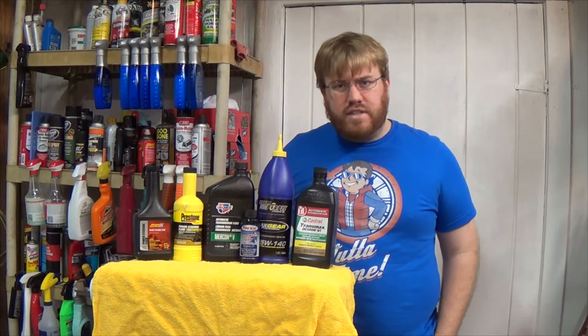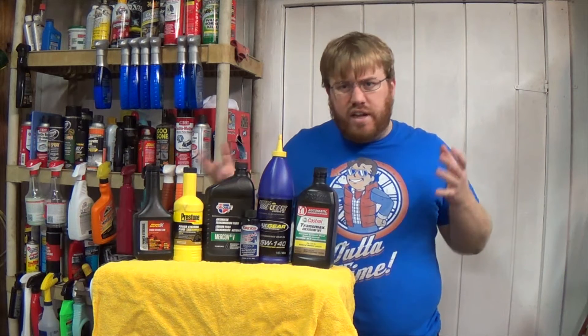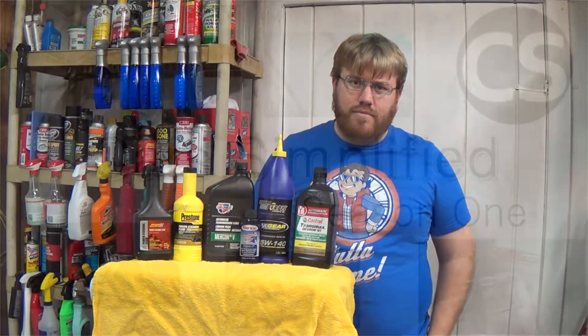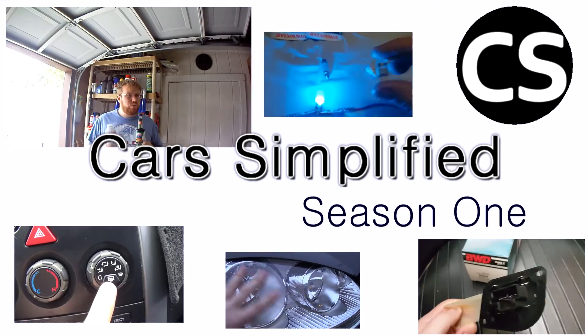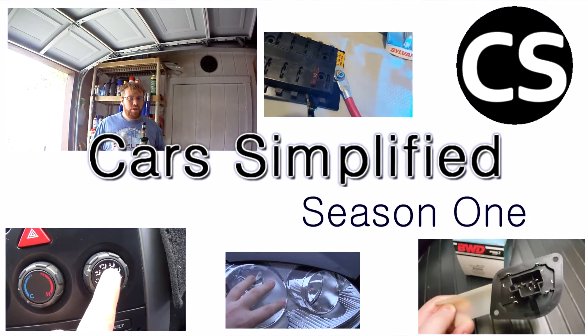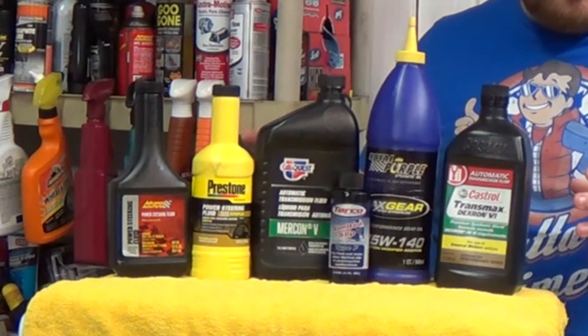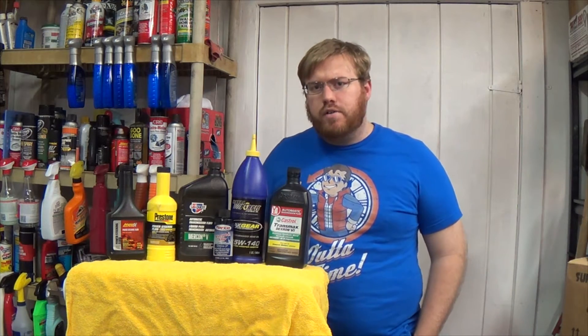Have you ever asked someone what the difference is between one transmission fluid and another and they couldn't really give you a direct answer? Well, it usually comes down to friction modifiers, and I'm going to tell you about those. All these chemicals are lubricants that have to deal with different loads, different temperatures, and different conditions. Friction modifiers change their lubricating properties differently than oil on its own does.